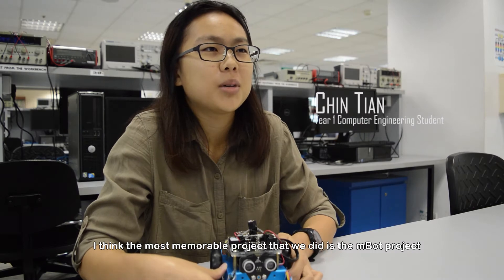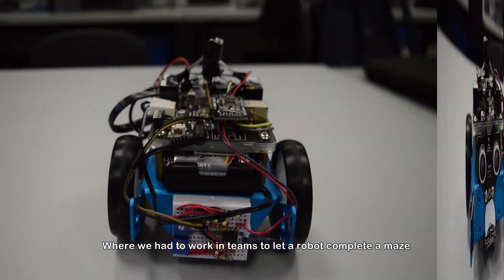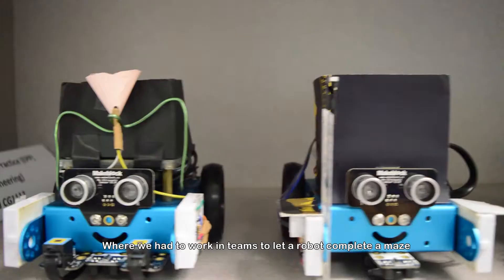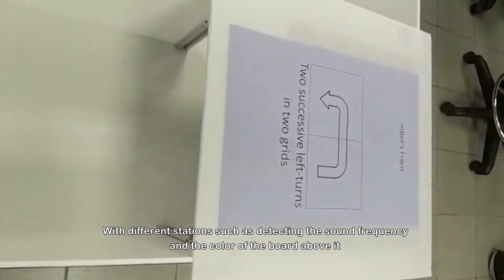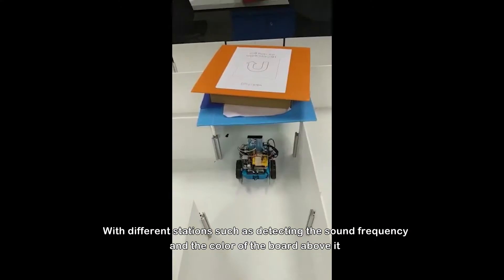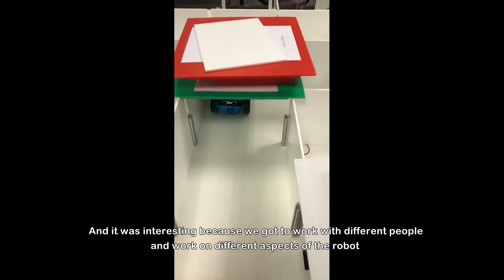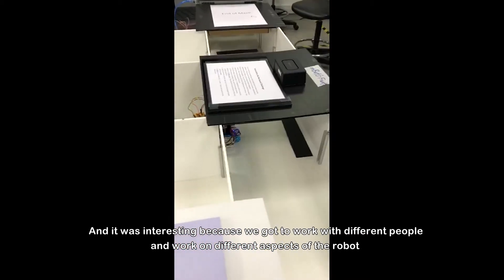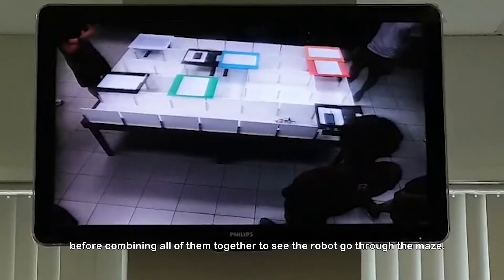I think the most memorable project that we did is the MBOB project, where we had to work in teams and let this robot complete a maze with different stations, such as detecting the sound frequency and the colour of the board above it. It was interesting because we got to work with different people and work on different aspects of the robot before combining all of them together and seeing the robot work through the maze.